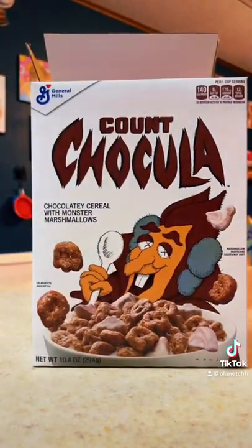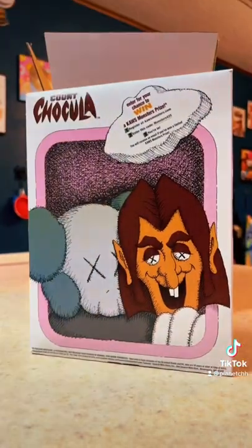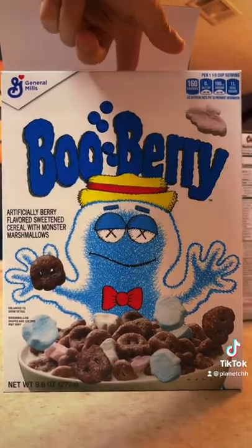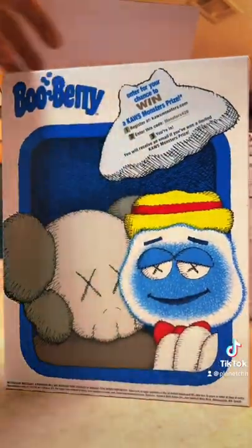Here's our first box — it's Count Chocula. Here's the back of it, wicked cool art on there. Here's our next box, of course Boo Berry, my favorite. Let's look at the back of that — wicked cool art again.